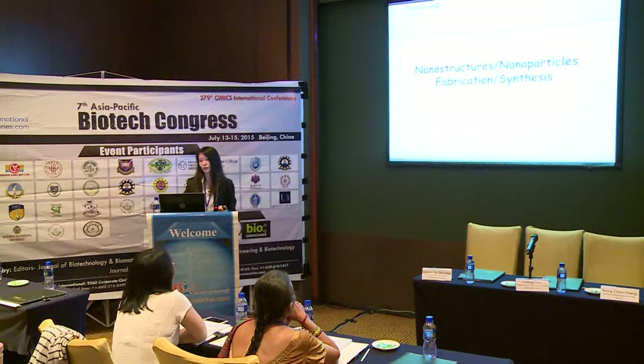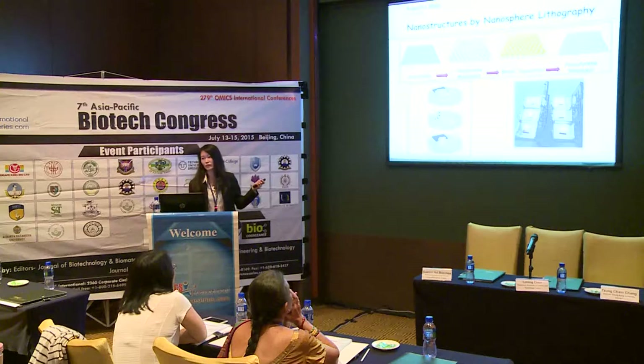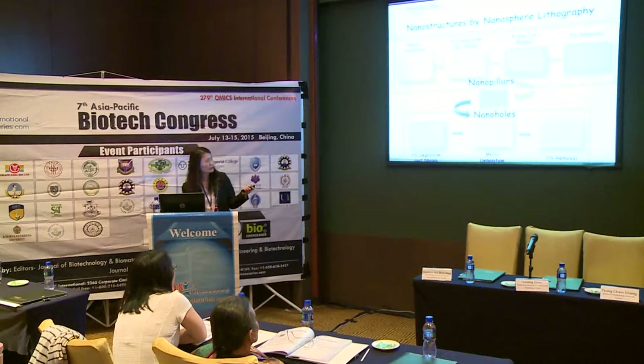The next section covers the nanostructures we make in our lab. This technology is called nanosphere lithography - a top-down approach. You take a clean substrate, normally a microscope slide, apply a monolayer of polystyrene, then evaporate gold, silver, or whatever metal you want. After removing the polystyrene, you get triangular arrays of gold. You can see different vibrant colours due to the refraction of the metals, depending on polystyrene size. By combining with other techniques like ion milling or plasma etching, we can make nano-pillars or nano-holes.